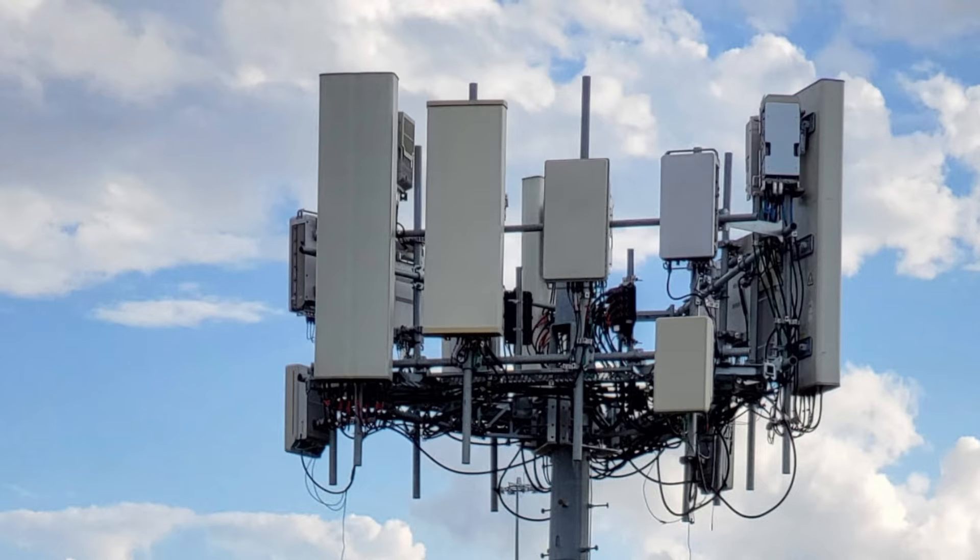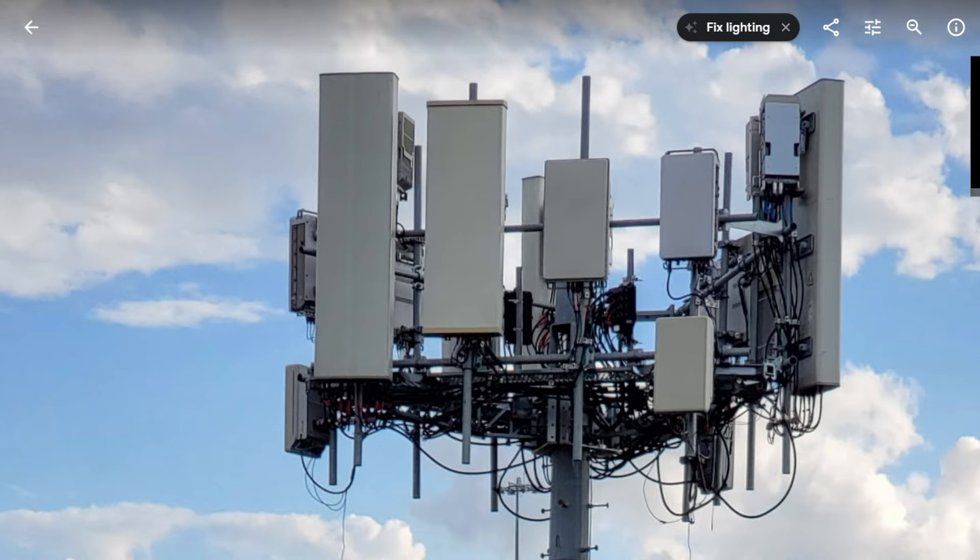We were under the understanding that T-Mobile was waiting to deploy new antennas and radios until they had an all-in-one solution for the three gigahertz bands. So we were assuming, based on this picture, that they were putting up C-band and DoD frequencies separately — that's what we thought those two antennas and radios on the right were.